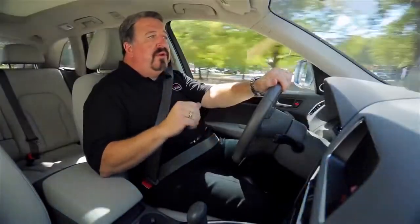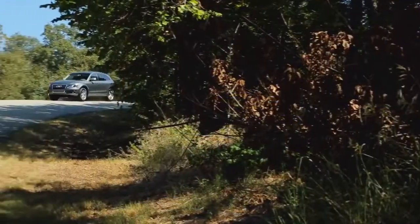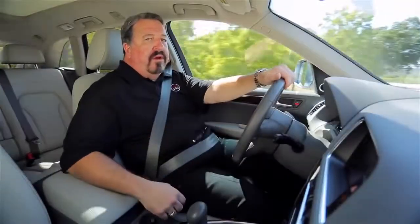The Q5 has an incredible sound system, keyless entry, rear view camera and navigation system. The Q5 is very quiet inside and it's a spectacular combination of a sporty feel with great handling and a luxury interior.